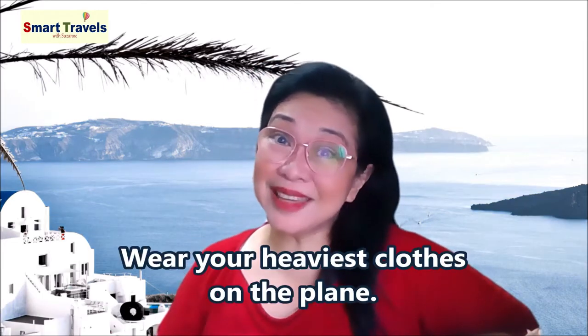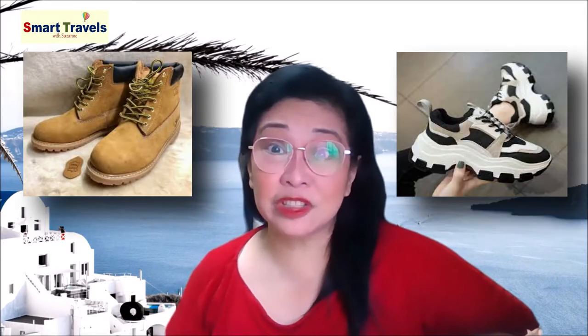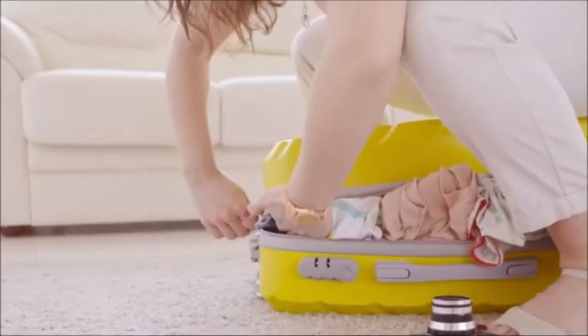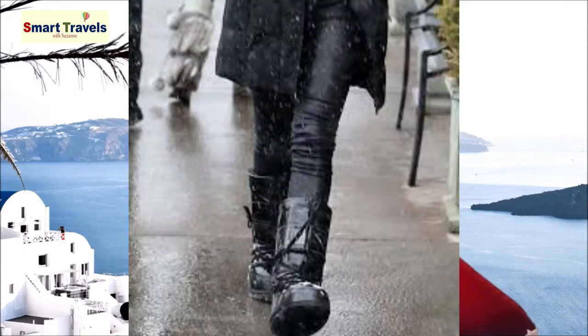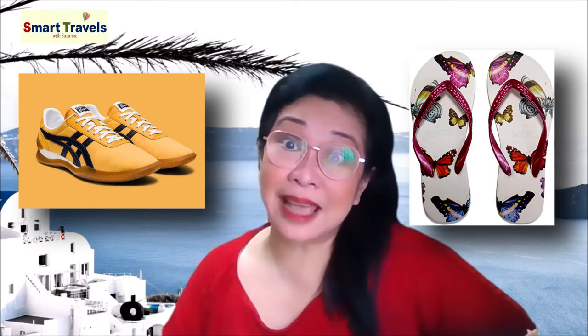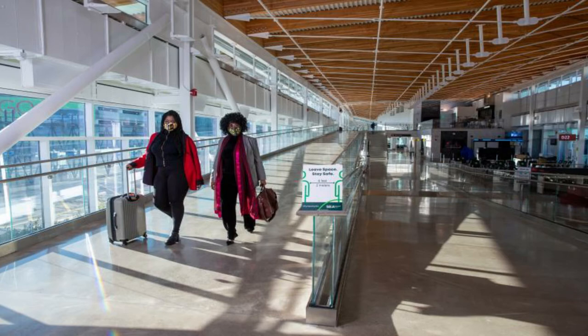Number one: wear your heaviest clothes on the plane. It's kind of common sense, but if you're taking heavy boots or sneakers, wear them on the flight. Keep your jacket on the flight and not in your carry-on. Just those two things take up so much space in your carry-on bag. Taking a sweater? Wear it at the airport — it's cold there anyway. If you're taking multiple pairs of shoes, wear the ones that take the most space. For example, if you're bringing sneakers and flip-flops, it's always better to wear your sneakers and pack your sandals. Wear the puffy jacket on the flight and layer your clothes underneath so you can strip down when it gets warm. This will keep you from lugging around heavy things in your suitcase and save you room.